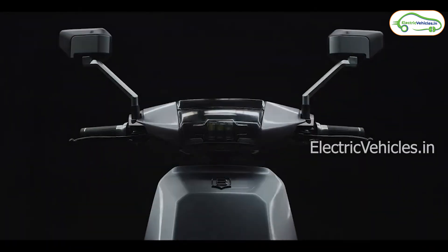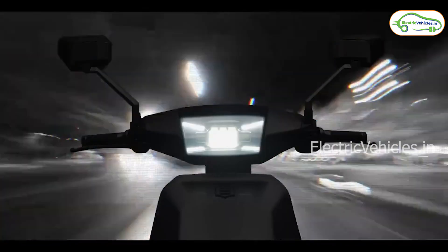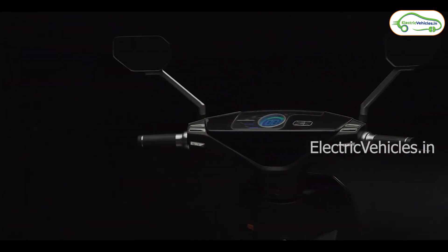This electric scooter has 20 safety features apart from its smart battery and motor controller. It is equipped with a completely waterproof IP67-rated electric motor and battery with protection against extreme heat and dust.